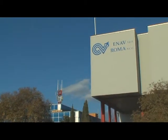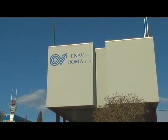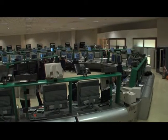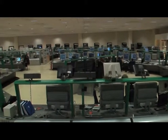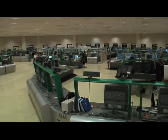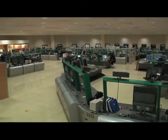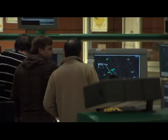Here we are in the fascinating and immense area control center at Rome's Ciampino Airport, the biggest and most technologically advanced in Europe. It is from here that the center's personnel assigns each aircraft in flight its altitude, flight levels, velocity and routes, foreseen by its flight plan, as well as the necessary maneuvers in order to approach the airport of destination.